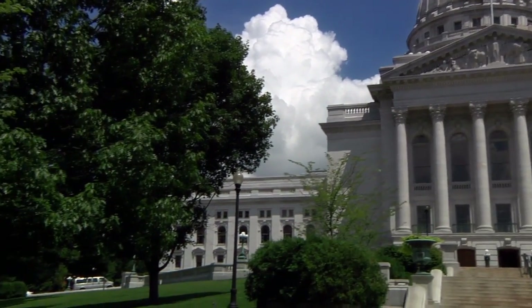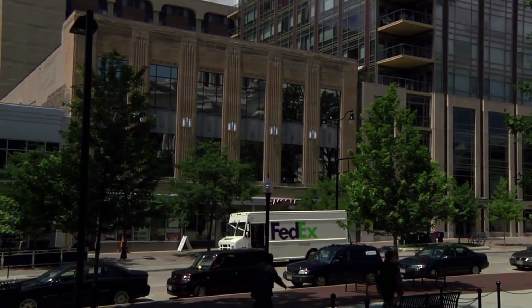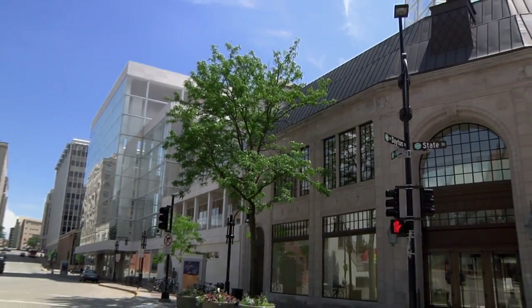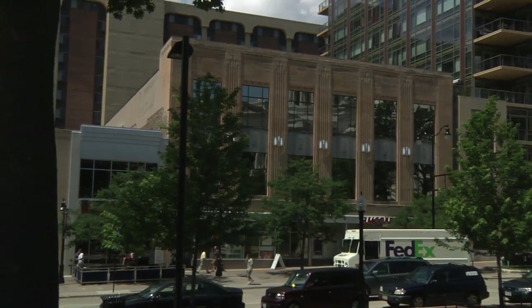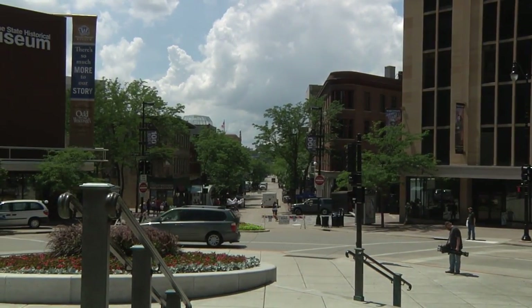A number of unique features are related to the building's downtown location on the Capitol Square. We're within a half a block of State Street, which is well known to many people. We're also within a block of the $200 million Overture Foundation — a beautiful facility that always has many venues bringing a lot of people downtown from all over the county.